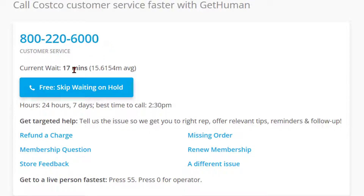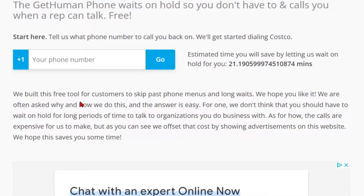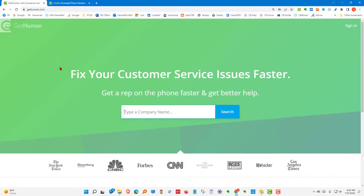For Costco US, there's a customer service number with a wait time of 17 minutes. If you want to skip that, you click the button and they will call you back when there's a human being ready to talk to.